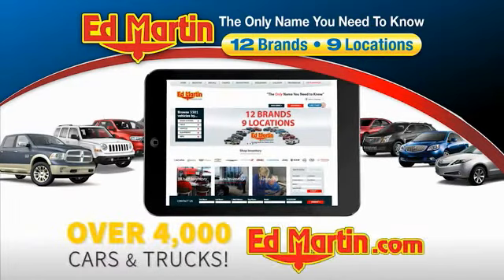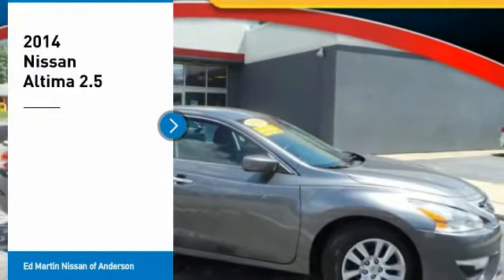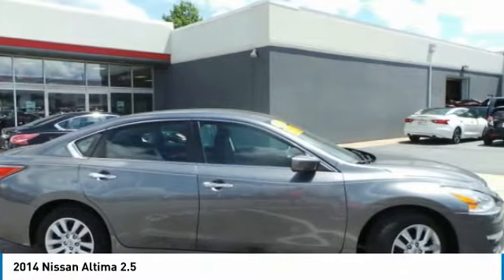You can also shop over 4,000 more cars and trucks online at edmartin.com. Make a great choice today with the 2014 Altima. The Nissan Altima offers advanced features to make life easier,